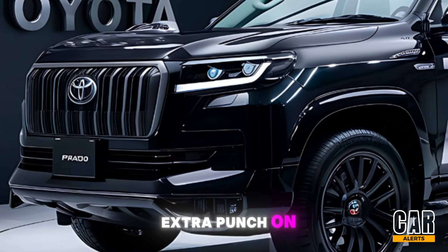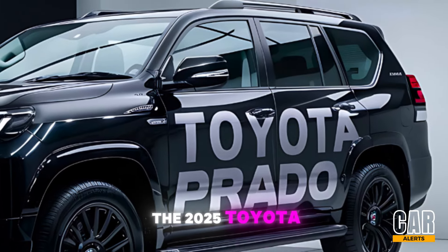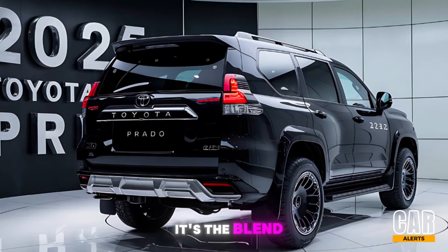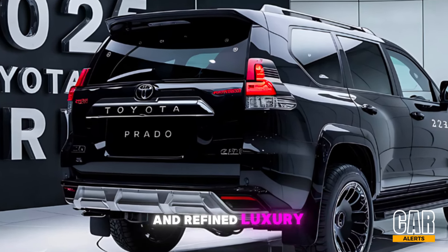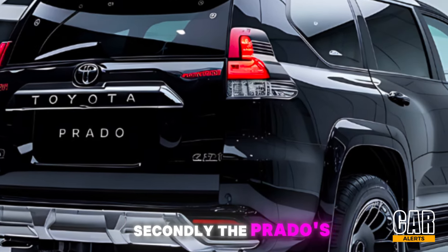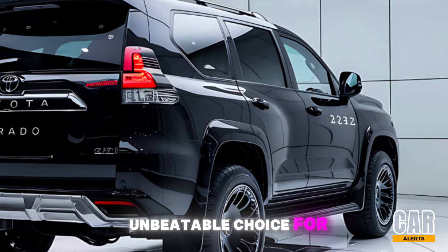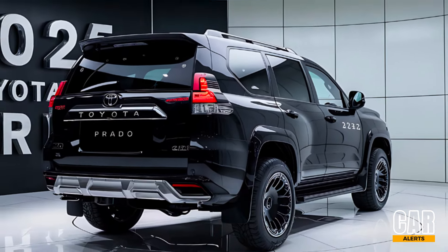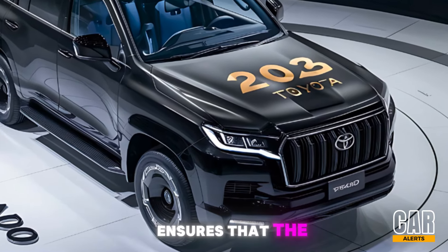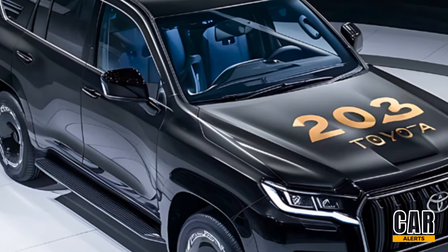So what makes the 2025 Toyota Prado stand out in its class? First, it's the blend of rugged capability and refined luxury — something that's not easy to find in the SUV segment. Secondly, the Prado's off-road features and multi-terrain capabilities make it an unbeatable choice for adventurers. Finally, Toyota's reputation for reliability and durability ensures that the Prado will be a trusted companion for years to come.